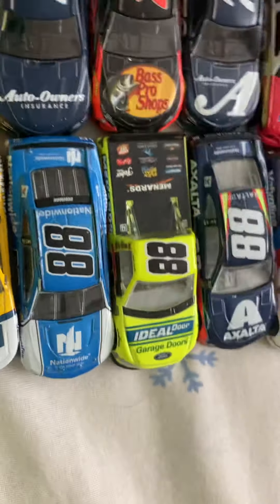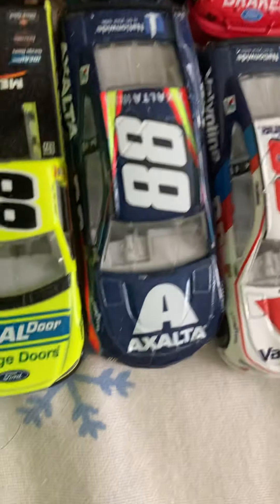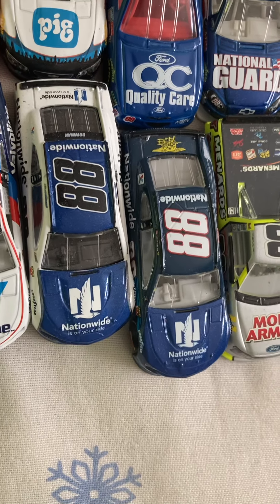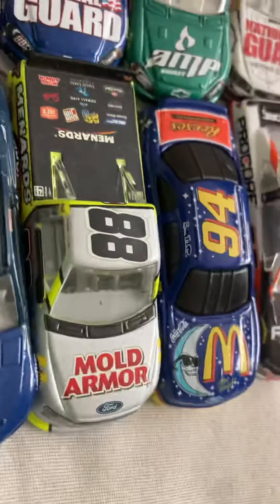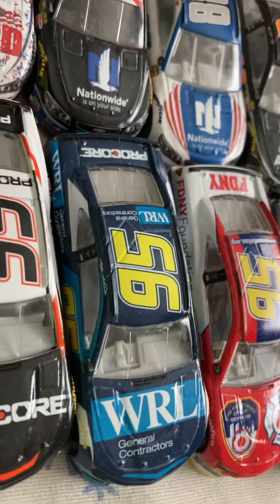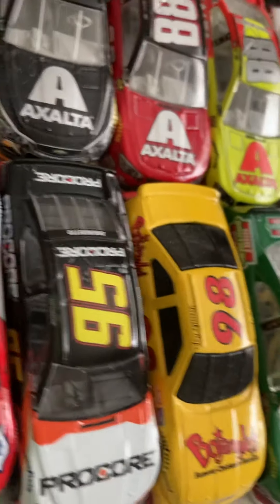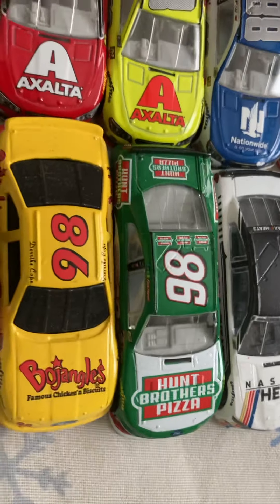Alex Bowman's 2018 Nationwide. Matt Crafton's truck. Alex Bowman's 2019 Exalta, Valvoline, primary Nationwide, and Patriotic. Matt Crafton's 25th Anniversary Thorosport Racing truck. Bill Elliott's McDonald's. Casey Kaine's primary, WRL, Fire Department New York card. Matt Vendetto's 2019 Pro Corps.